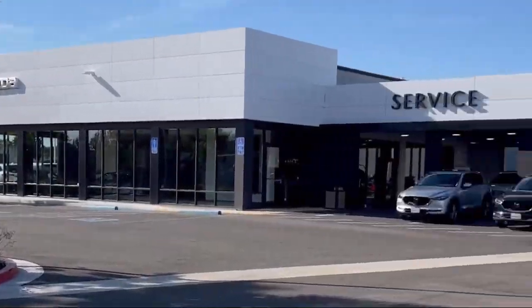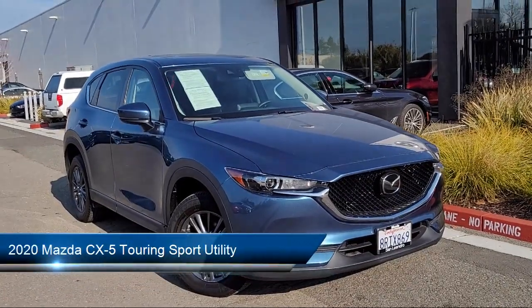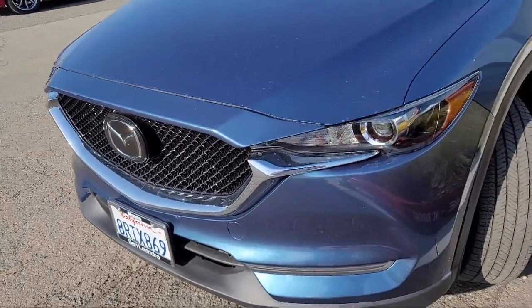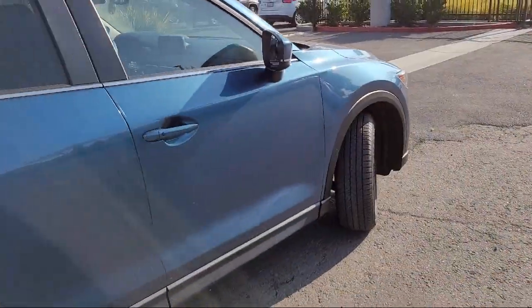Welcome to San Leandro Mazda, and here's a look at one of our great vehicles for sale. It comes equipped with rear view camera, heated front seats, rain sensitive windshield wipers, keyless entry, power rear liftgate, and auto high beam headlamp control.